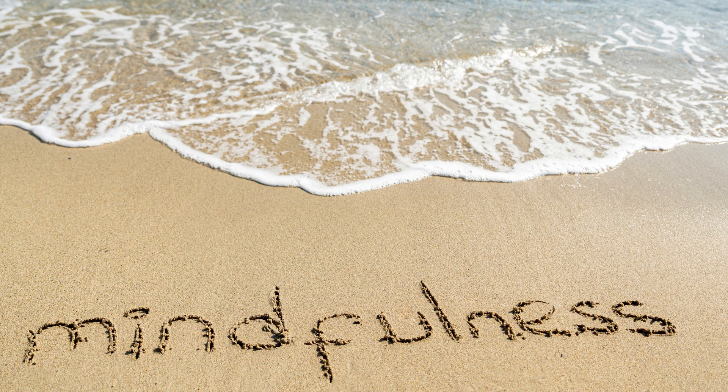8. Mindful Listening: Choose a piece of music or soundscape. Close your eyes and focus solely on the sounds. Pay attention to each instrument or sound as it arises and fades away.